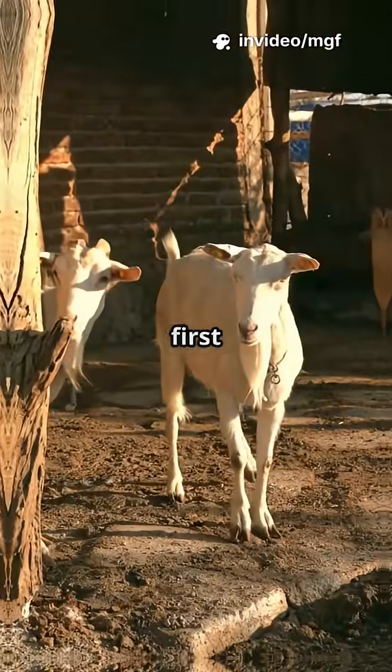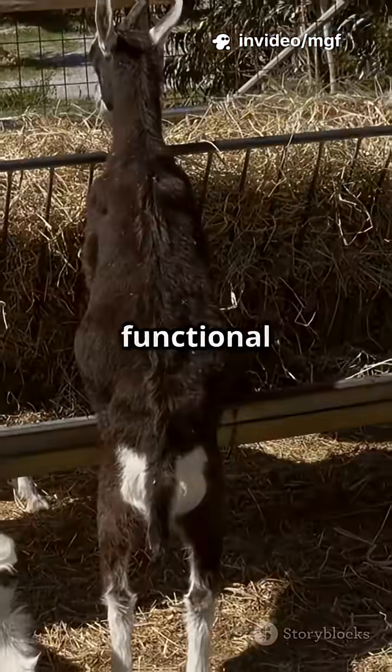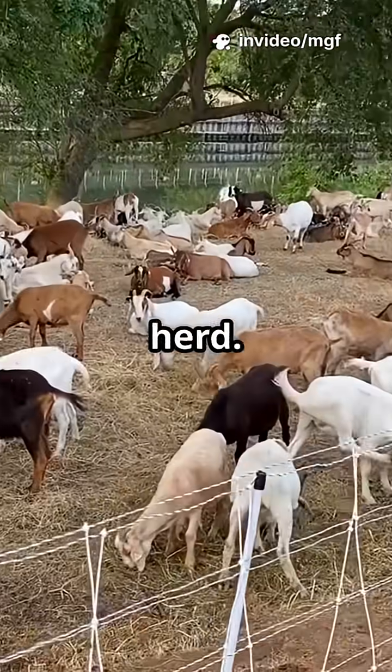Underfeed your goats and they're the first to get sick when worms hit. Want an edge? Try functional feeds: linseed, moringa leaves, and even fermented supplements supercharge immunity. And don't forget local herbs — once seen as old-fashioned, now proven by science to protect your herd.